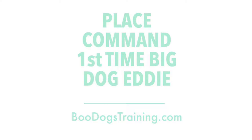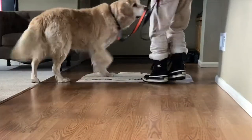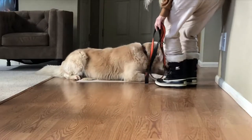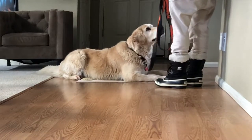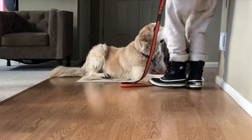Hey, this is Boo with Boo Dogs Training. This is my sister's dog, Eddie. He is a big herding dog — he's 100 pounds. He is doing the place command for the first time. He does not have a prong collar or e-collar on.